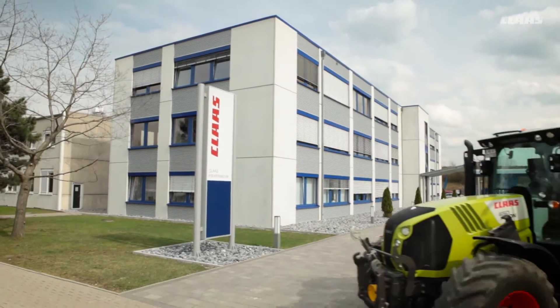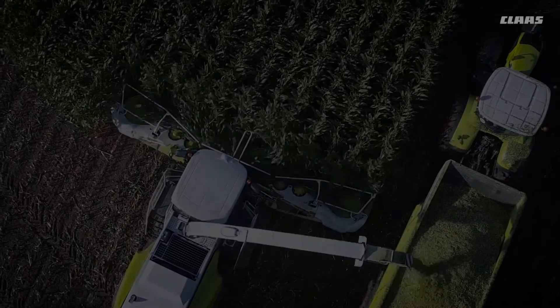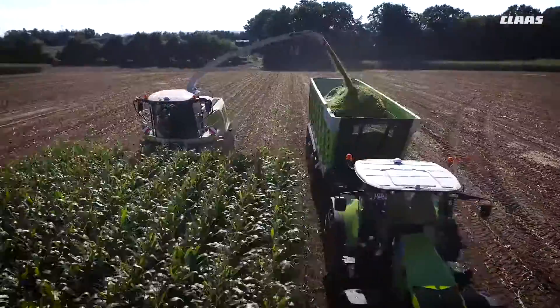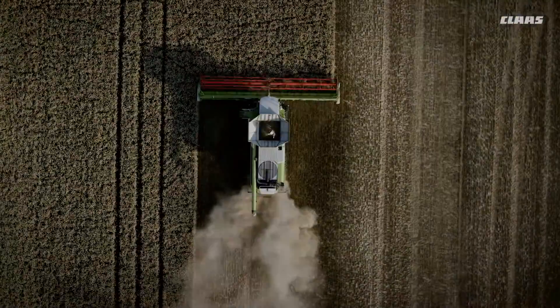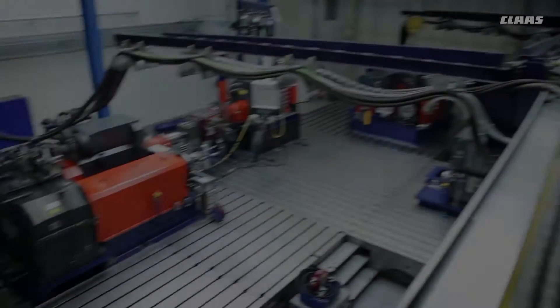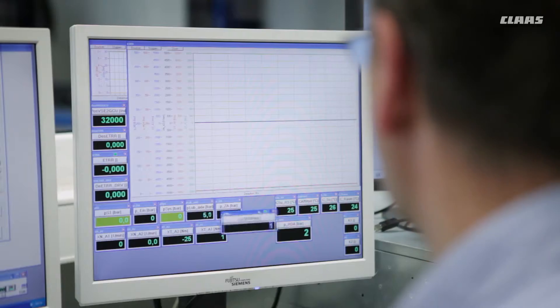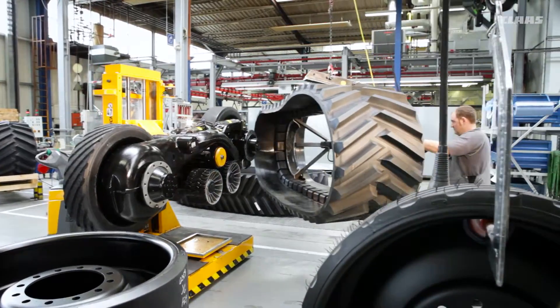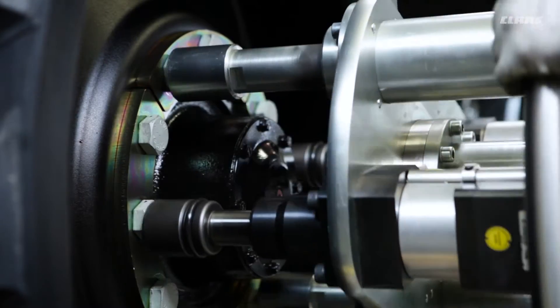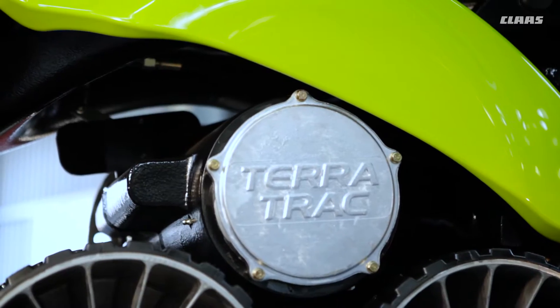Klaas Industrietechnik, CIT, is a subsidiary of Klaas with headquarters in Paderborn in Germany. It manufactures and develops a wide range of systems for Klaas machines and companies outside the Klaas group. With a staff of 650, CIT has been developing and manufacturing axles, transmissions, corncrackers, and hydraulic and electronic components since 1957.